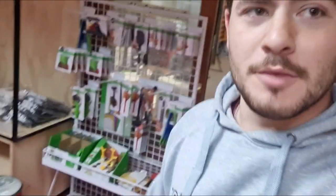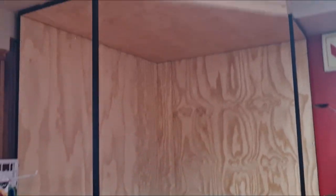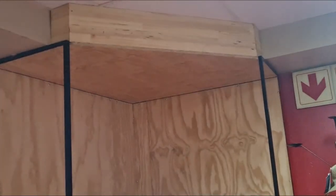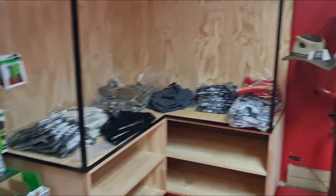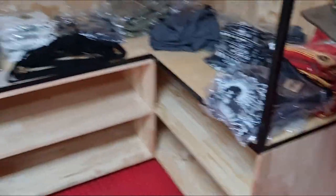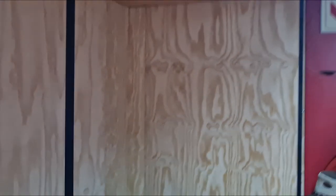We are going to put some nice dowel sticks in the back here, so it hangs one or two of each design and then the rest obviously get packed in the bottom here. Up top we are going to put a nice banner saying the brand name and the company, and just leave it a nice raw finish like it is right now. We are going to do about two rows of aprons and t-shirts and everything will hang from these back boards, which will look really cool.